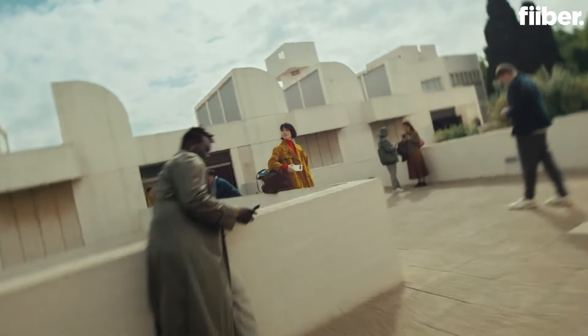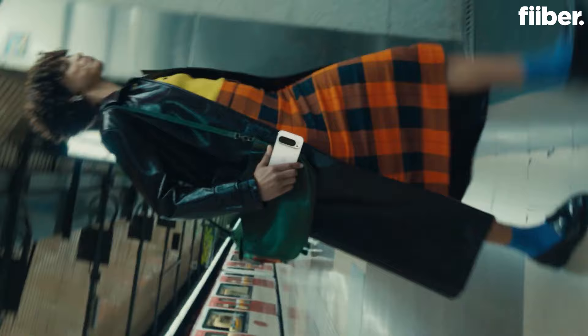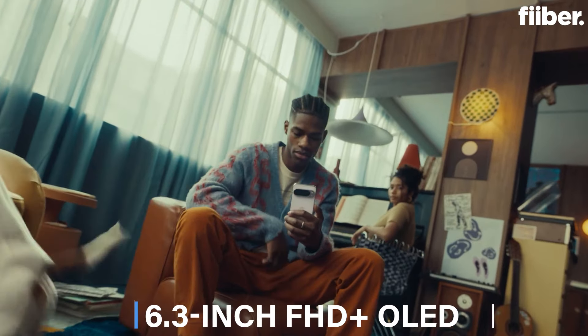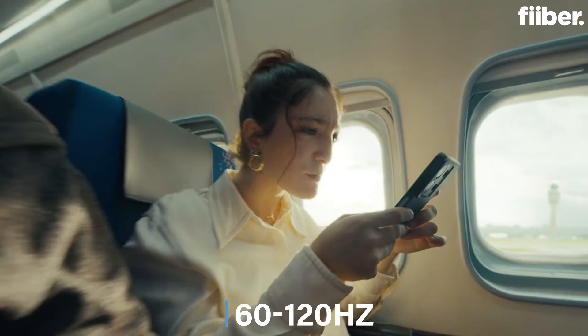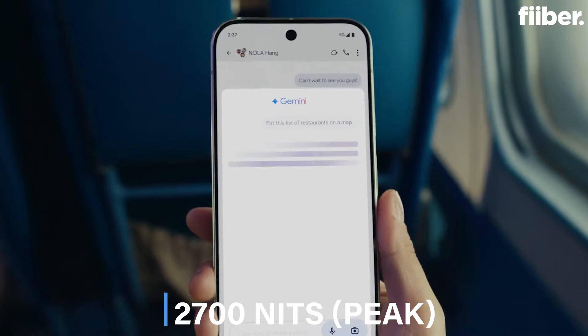First, Pixel 9. There were a lot of stories that the entire event is going to be about AI, and yes, there was a lot of discussion about it, but there was also a lot of discussion on the hardware. Pixel 9 is now coming to India and its starting price is Rs 79,999. If you talk about the specifications, you will get a 6.3-inch FHD Plus OLED display with a 120Hz refresh rate and 2700 nits peak brightness. It's a top-notch display.